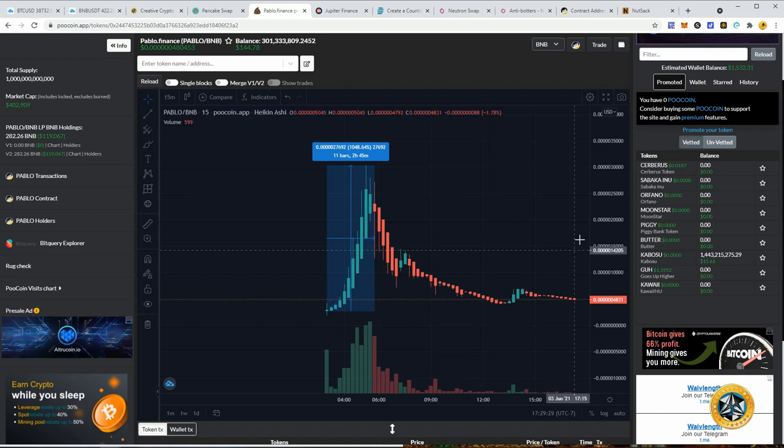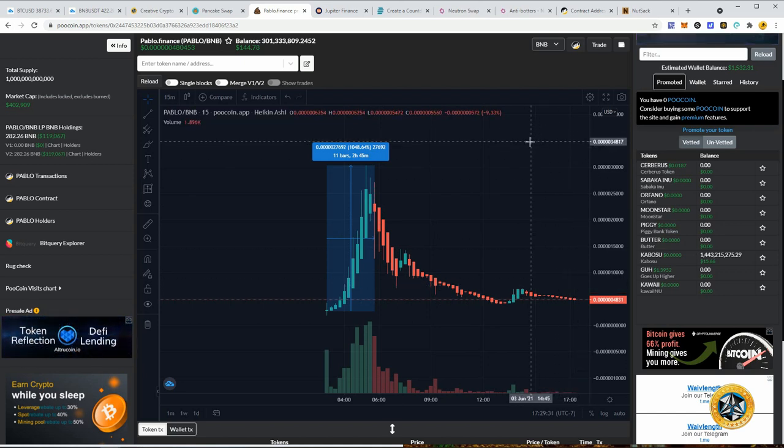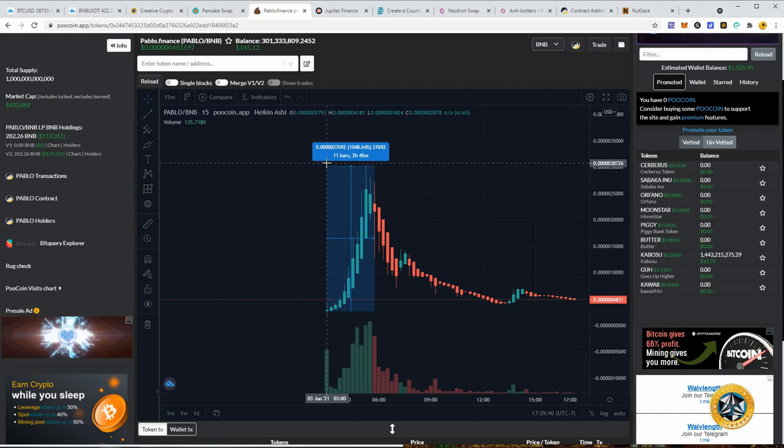I've seen plenty of times where things pump and dump but then settle out and pump again, sometimes higher than originally. That's what I want to take advantage of. But of course, if you had 6x'd from Rap Stars and pumped it into this pre-sale and then 16x'd that, you're looking at almost 100x in a few days.